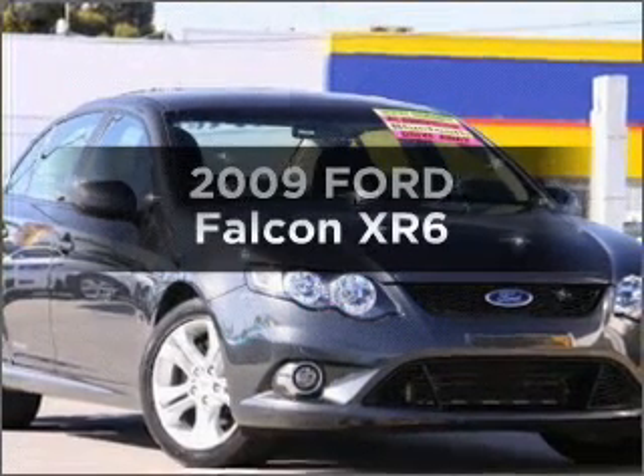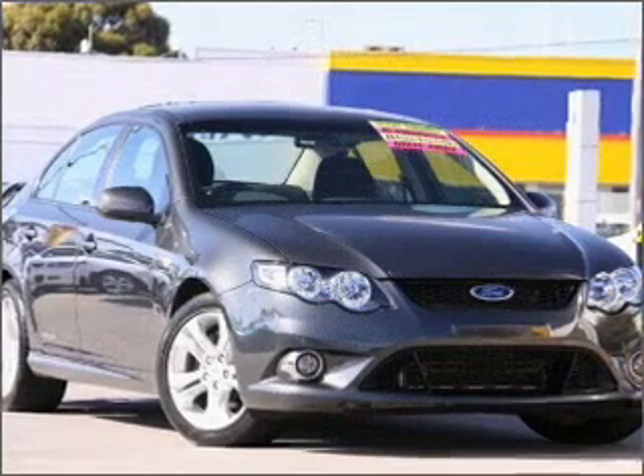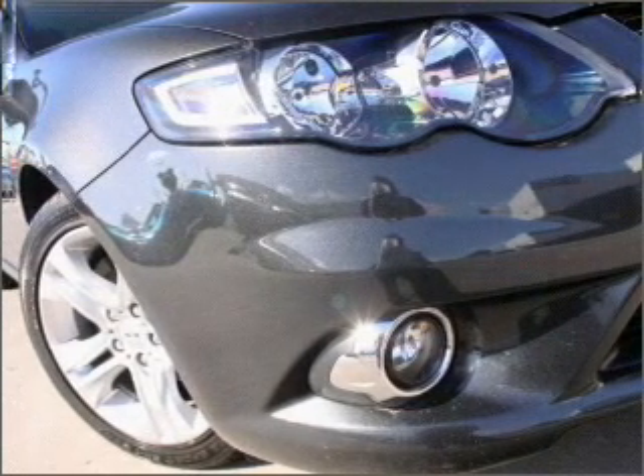Interested in a 2009 Ford Falcon? This well presented vehicle could be just right for you, with a solid 6 cylinder engine connected to a smooth shifting 5 speed automatic transmission.